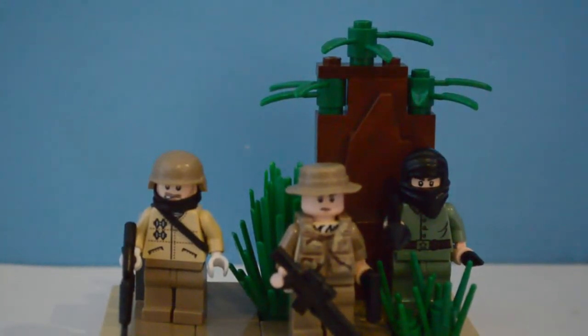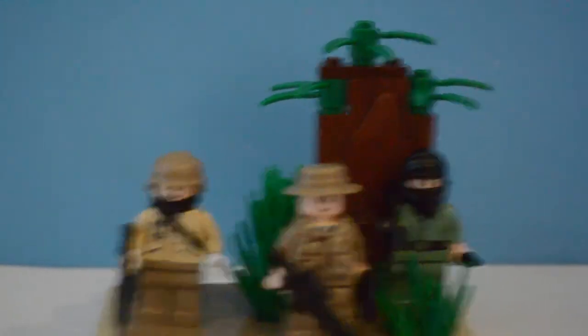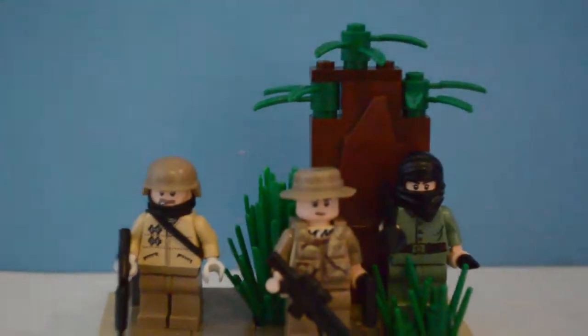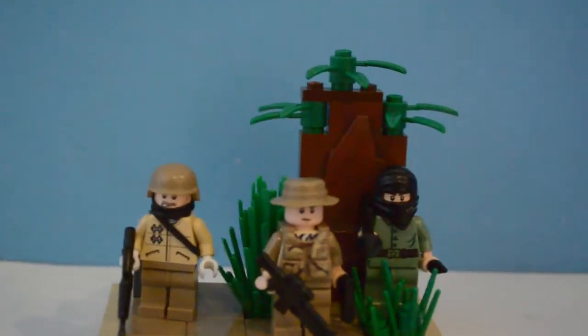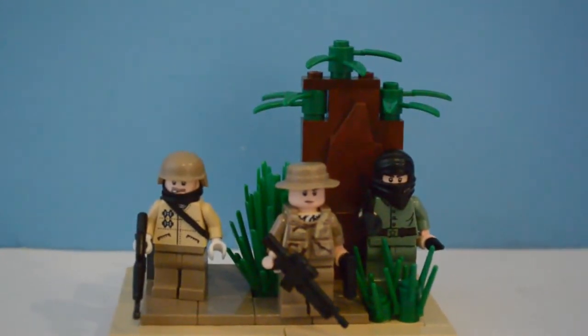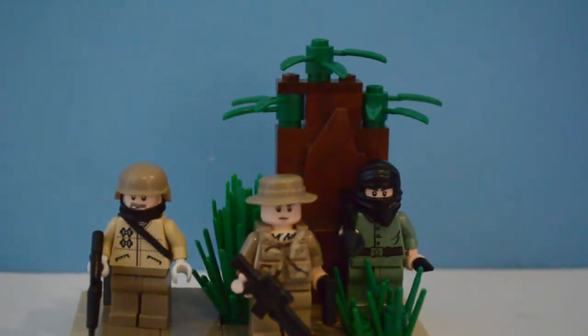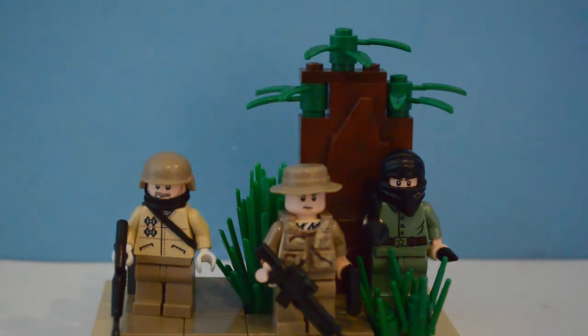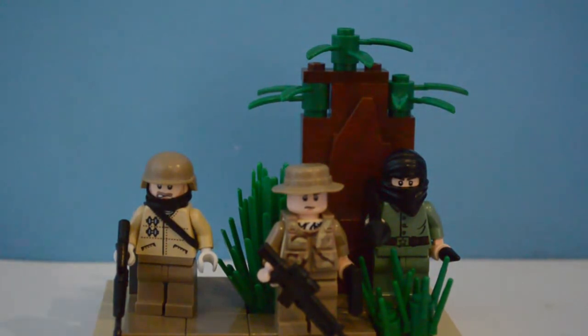Okay guys, welcome back. This is what I actually got from Legoboy 8811. The link to his channel will be in the description — I urge you to subscribe to him. Sorry about the bad quality before; my dad had only just got back with it and it was late at night. He was buying this from the Lego store in America, so there will be a separate haul video of that.